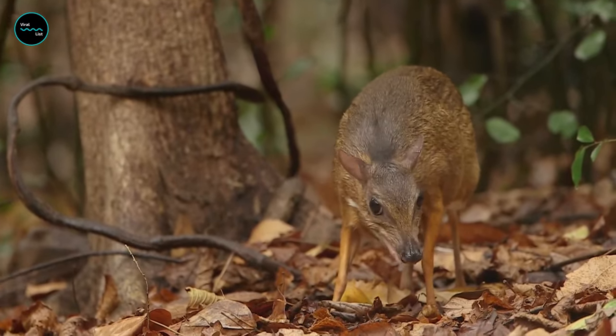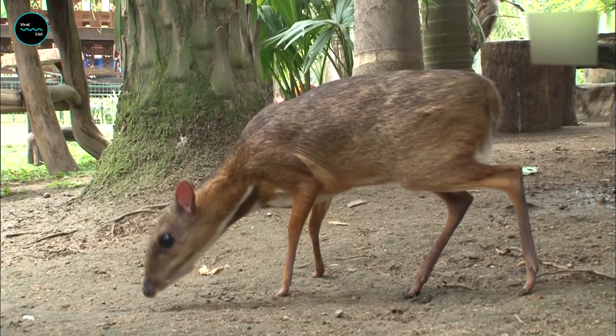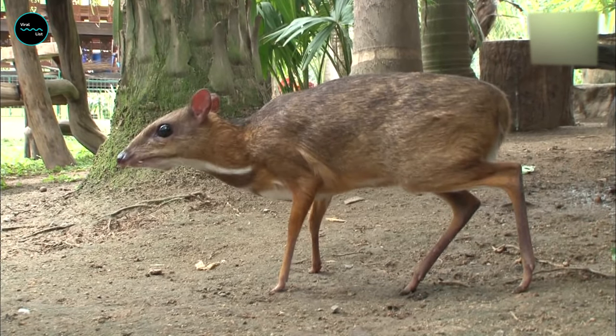They also have fangs. While they lack the horns or antlers of so many other ungulate species, they do sport long, tusk-like incisors. These are especially long in males, which use them in fighting.